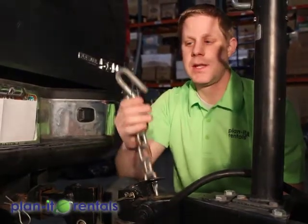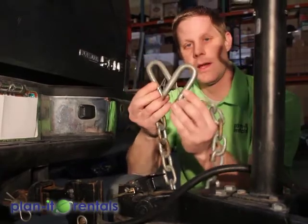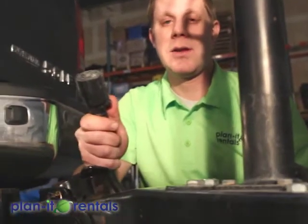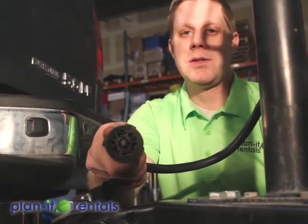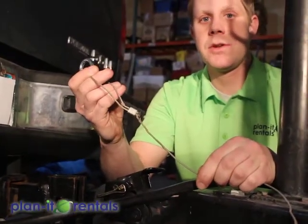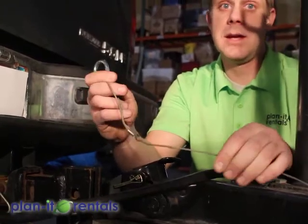Next we have the safety chains — they have hooks that clip onto the security hole on the vehicle. I like to cross the chains once or twice with one going this way and the other going the other direction. Next is the hookup for the lights on the trailer. All of our trailers have a 7-pin RV connection, so make sure your vehicle can accommodate that type of plug. And lastly is the breakaway cable — if the trailer were to come unhooked from the vehicle, this cable will pull and activate the brakes on the trailer so it doesn't keep rolling away.